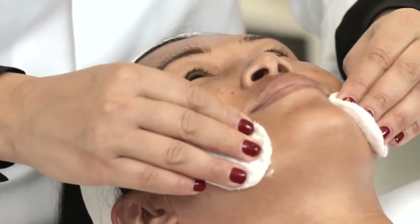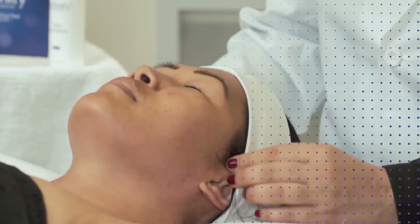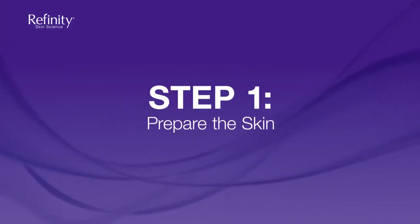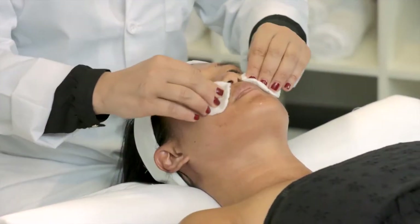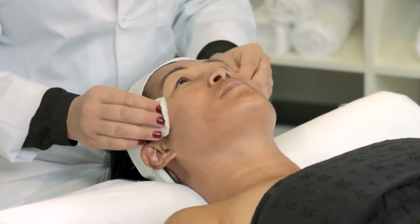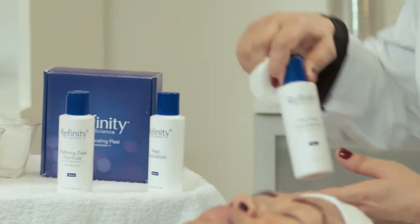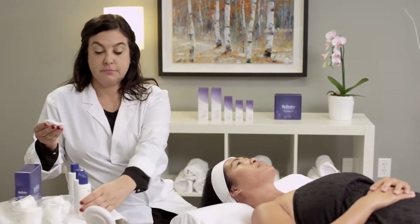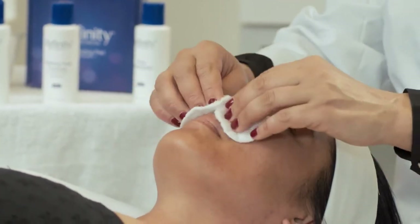Make sure to remove all makeup and pull hair away from the face with a headband. The first step of the application is to prepare the skin for treatment. Cleanse the skin thoroughly before applying the pre-peel conditioner to make sure all oils and impurities have been removed. Apply the pre-peel conditioner over the entire area to be treated with a cotton pad. You can do a second application if you feel the area has not been fully saturated.